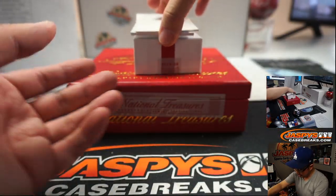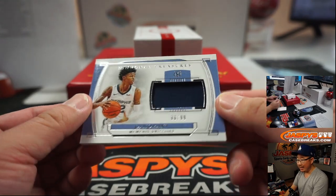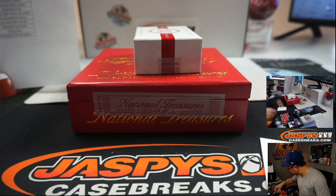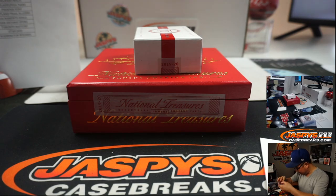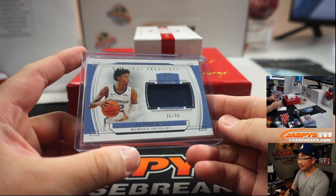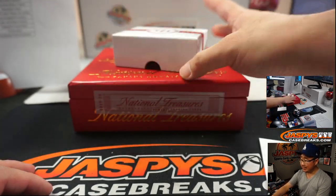And the last one here — oh, that's Ja Morant! 96 out of 99 — Memphis Grizzlies. Brandon got the Grizzlies straight up. And there you go, ladies and gentlemen — that was our two-box mixer featuring National Treasures Basketball and Noir Basketball, two really popular and high-end sets. We just opened fresh cases, so we can keep digging into these a few more times.